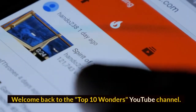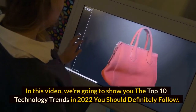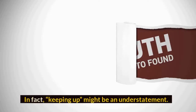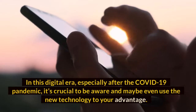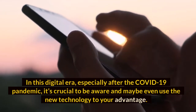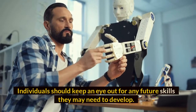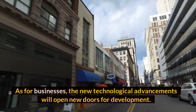Hi guys, welcome back to the Top 10 Wonders YouTube channel. In this video, we're going to show you the top 10 technology trends in 2022 you should definitely follow. Technology trends are developing so fast that it becomes difficult to stay up to date in this digital era, especially after the COVID-19 pandemic. Tech innovations are continuously changing our lives, creating new career paths and growth opportunities.